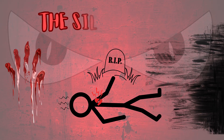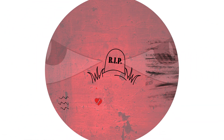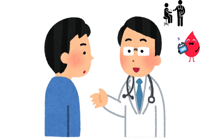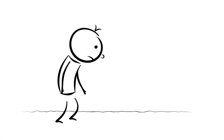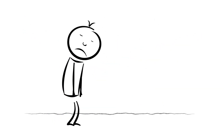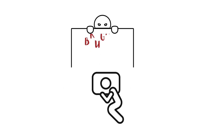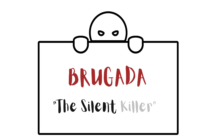It got this ominous nickname: the silent killer — which honestly sounds like a movie title. When we say silent killer, we're not talking about something that creeps up slowly over time like hypertension or diabetes. Brugada syndrome can strike out of nowhere, often with no symptoms until a person is already facing a life-threatening situation like sudden cardiac arrest. It hides in plain sight, lurking beneath the surface, and that's what makes it so dangerous.